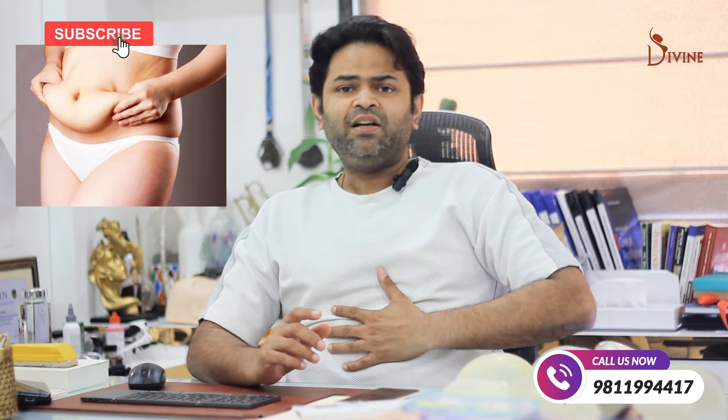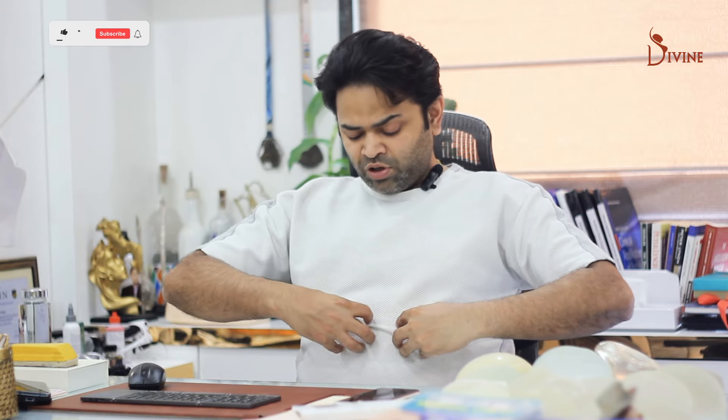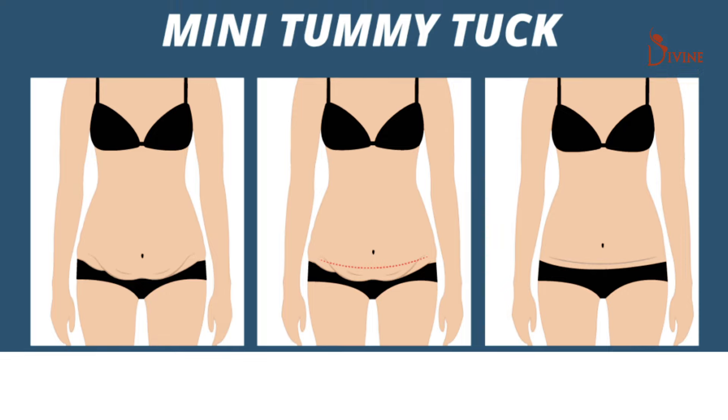If there is no muscle weakness, how do you know that? Just stand on the side and look in the mirror. If you don't have a bulge, it's unlikely that you have significant muscle weakness. Alternatively, get up from a lying down position — if you don't see a bulge, it means you don't have muscle weakness. In that case, a mini tummy tuck is enough, in which we don't disturb the belly button.